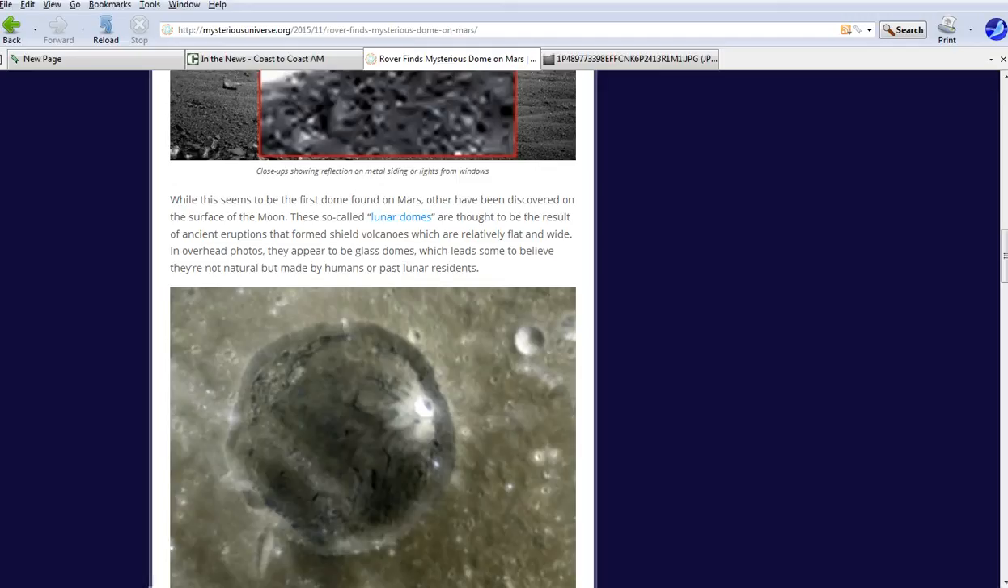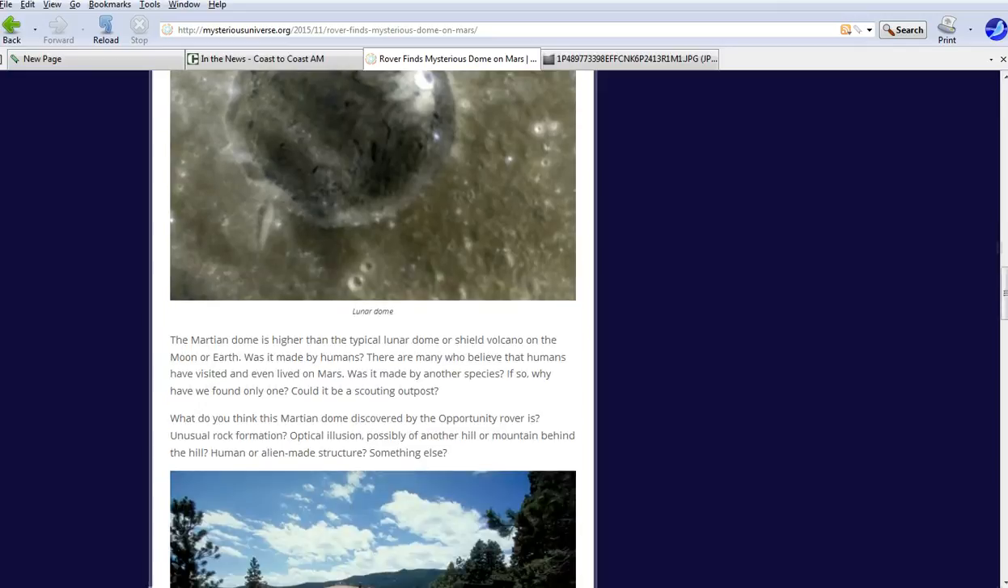They're comparing it to the lunar domes, thought to be the result of ancient eruptions that form shield volcanoes which are relatively flat and wide. In overhead photos they appear to be glass domes, which leads some to believe they are not natural but made by humans or past lunar residents. This Martian dome is higher than a typical lunar dome or shield volcano on the moon or earth.